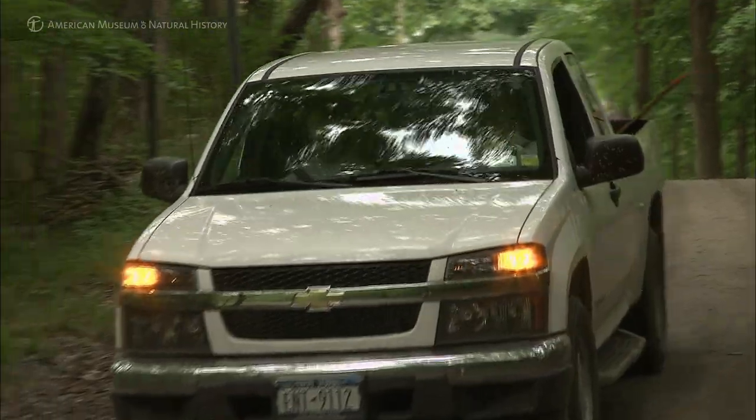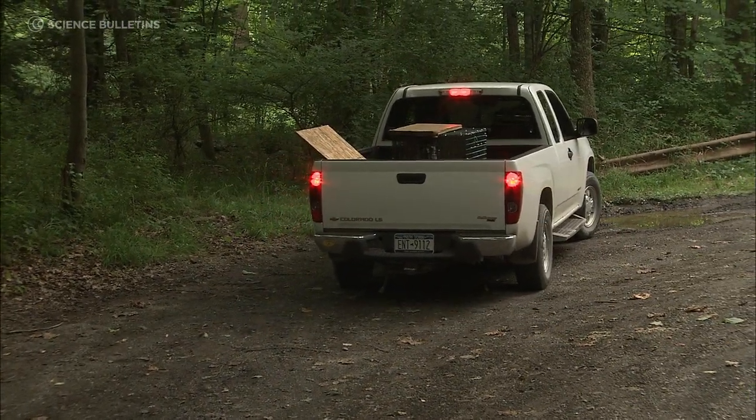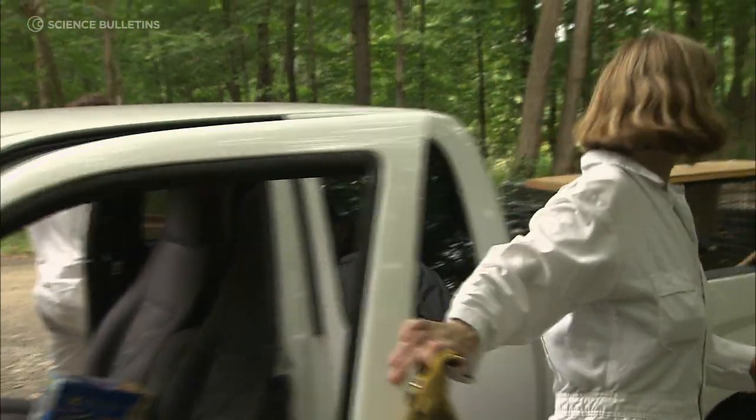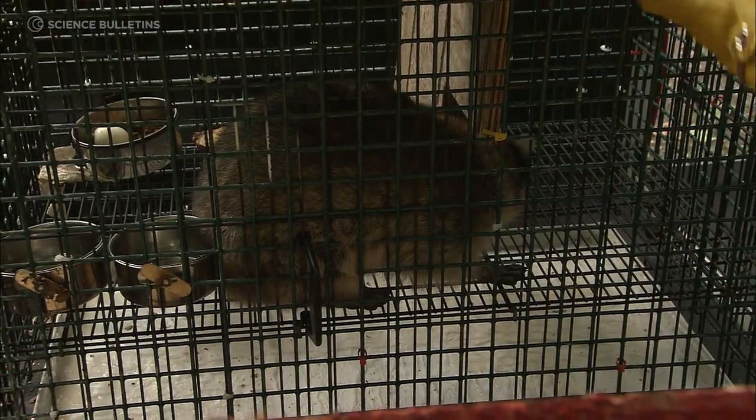But all hosts are certainly not created equal in terms of disease risks that affect humans. We're interested in how the diversity of the host population affects the likelihood that ticks are going to be infected with Lyme, and how that translates into risk to humans.